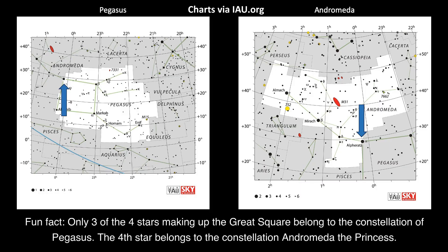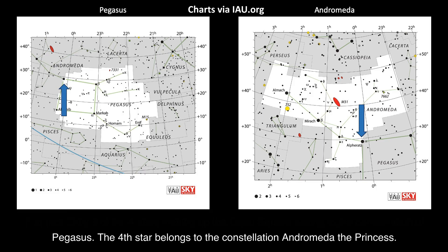Fun fact: only three of the four stars making up the Great Square belong to the constellation of Pegasus. The fourth star belongs to the constellation Andromeda, the Princess.